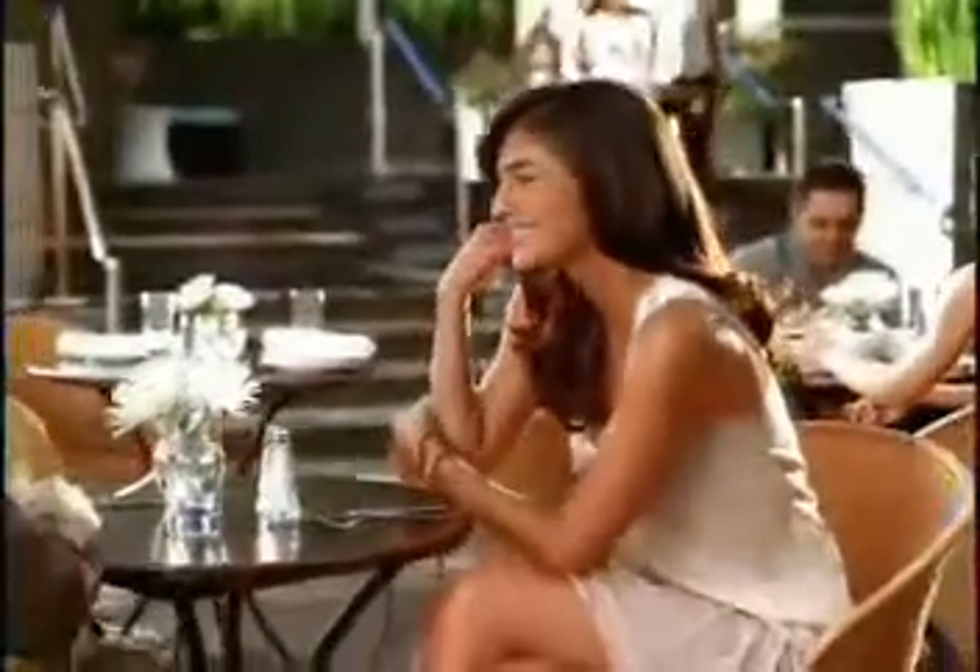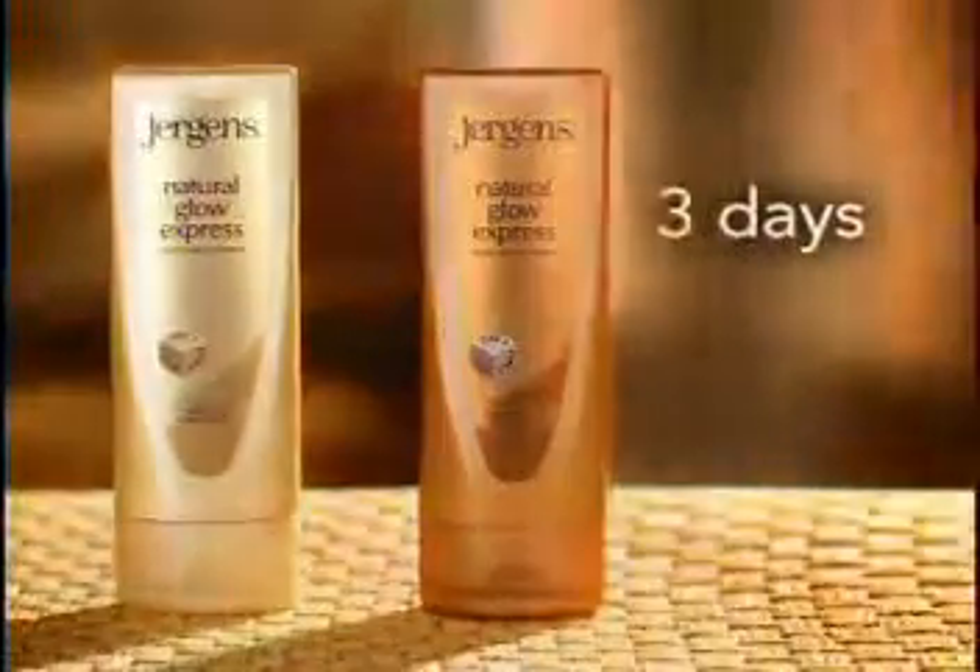In fact, 9 out of 10 women said Juergens gave them color as natural as a suntan. In a hurry? Try new Juergens Natural Glow Express Moisturizers for a glow in just 3 days.